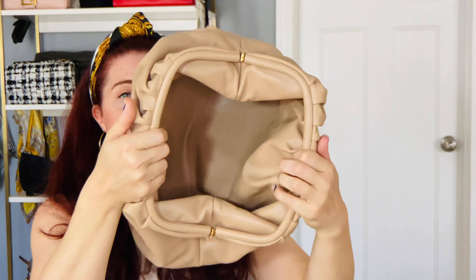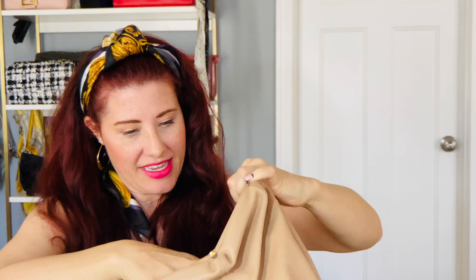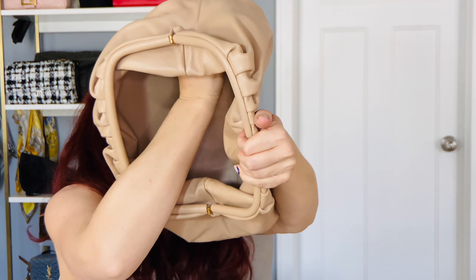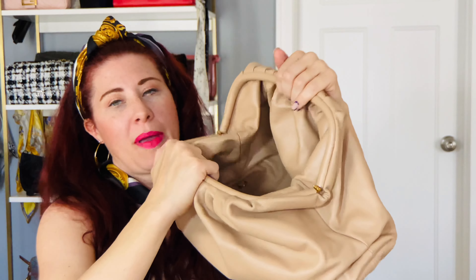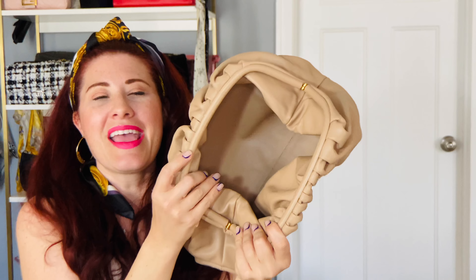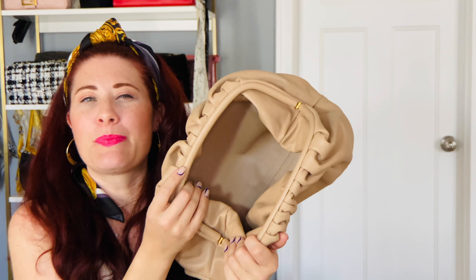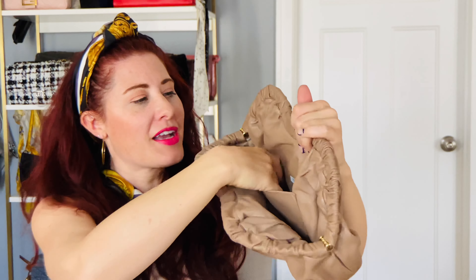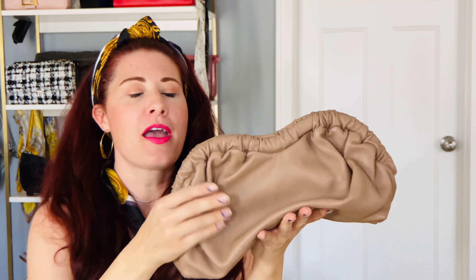The Cloud Bag opens up with a magnet all the way around, but there are no pockets — just a D-ring at the bottom where you can clip a pouch. The Bottega has a small pocket, which is nice but not a big game changer. If you like having a pocket you'd prefer the Bottega, but I use pouches anyway so it's not a deal breaker for me.